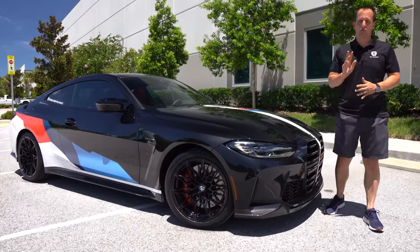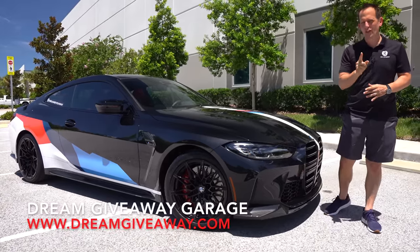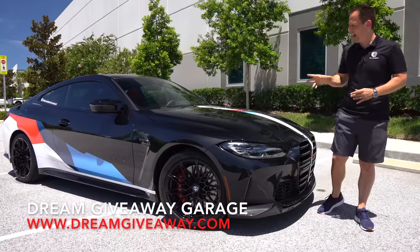Hey guys, what's up? It's Joe Rady from Rady's Rides. We're back here at Dream Giveaway Garage, and guess what?